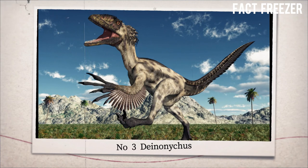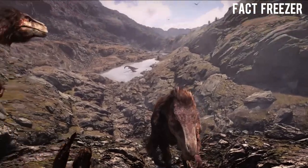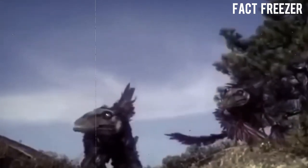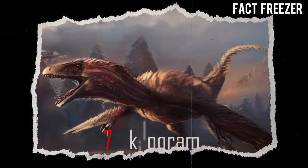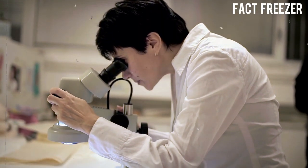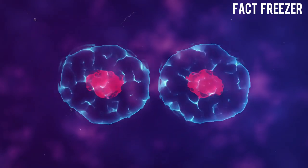Number 3: Deinonychus. Deinonychus was a dinosaur that lived from 115 million to 108 million years ago in North America. It was a fast and agile predator that had sharp teeth and claws, especially a large, sickle-shaped claw on each hindfoot that it used to slash its prey. It could grow up to 3.4 meters long and weigh up to 73 kilograms. Scientists want to bring it back by using DNA from its closest living relative, the chicken, and cloning or gene-editing techniques.